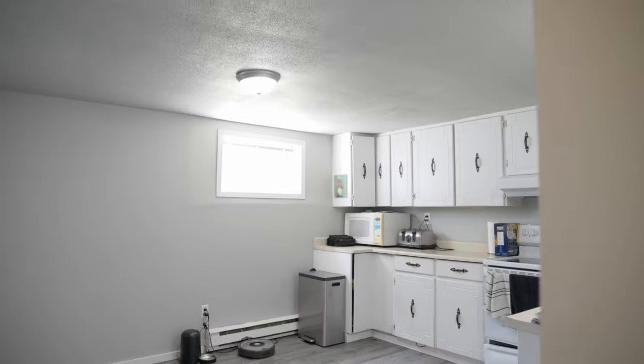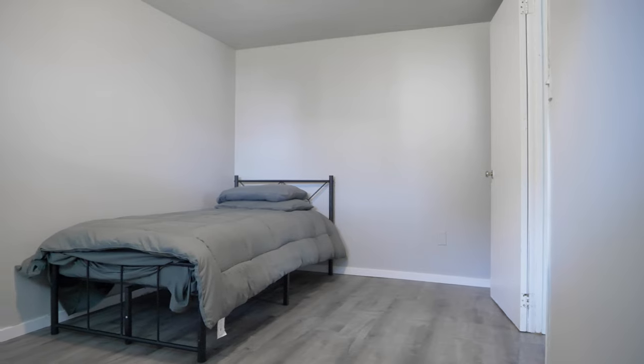Upstairs, you'll find a spacious in-law suite with two bedrooms, ideal for extended family or as a potential rental unit.